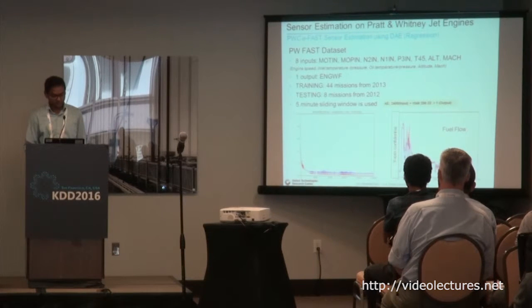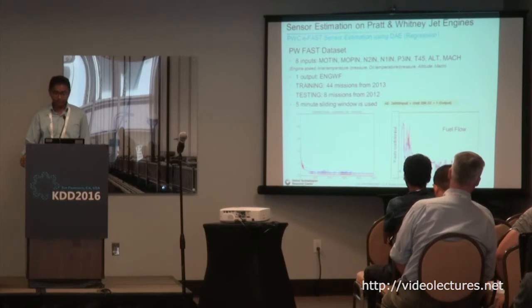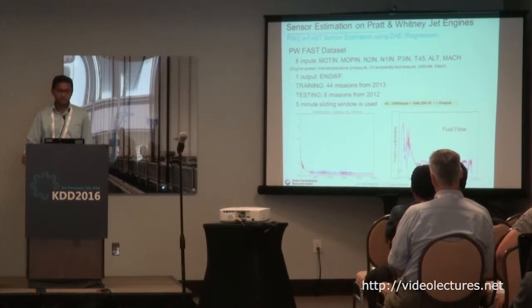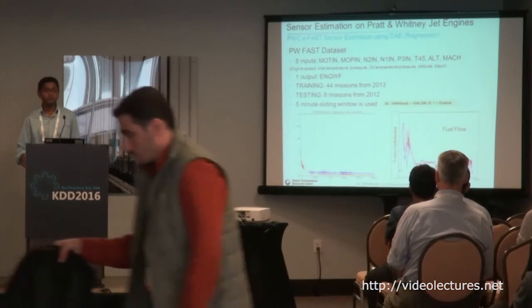Here are some results on fuel flow estimation. The blue line is the actual fuel flow from a real sensor, and the red dotted line is what the deep autoencoder with linear regression on top can predict. The input sensors include engine speed, inlet temperature, pressure, oil temperature, altitude, and Mach speed. Given this information, the autoencoder with linear regression does a pretty good job in fuel flow estimation.